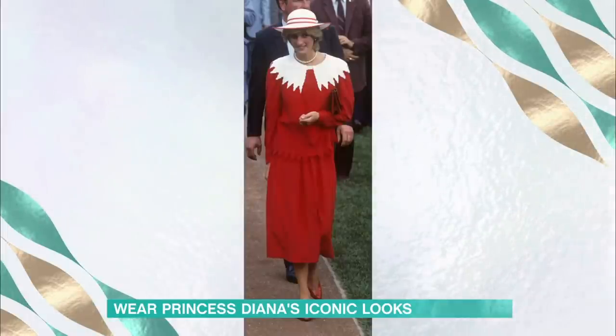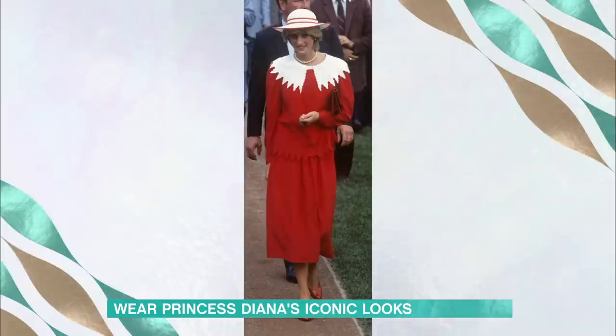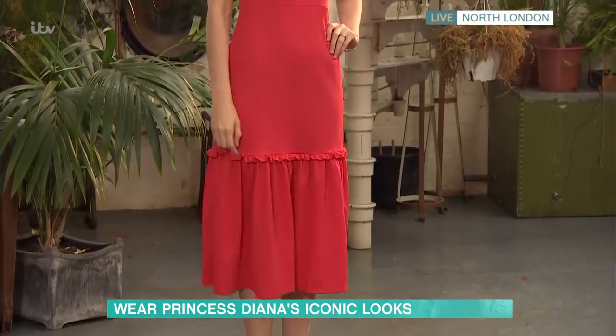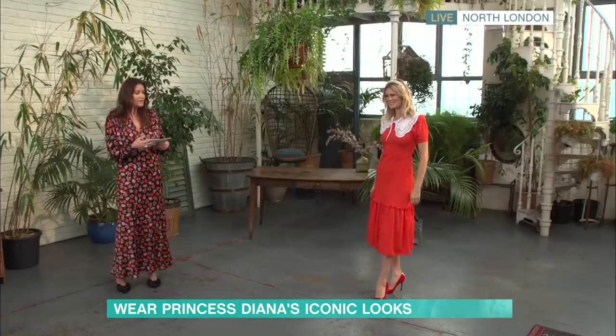We know Diana loved her dresses, and we've got this great picture of her arriving in Canada for a royal visit, representing the Canadian flag. We've created it here on Natasha with this fabulous red dress from River Island. This is on sale — it's down to £20 from £36. It's even got the little ruffle detail. And what we've done is we've added a collar. This collar is from Monkey at asos.com — it's £20, and it just really updates the look.